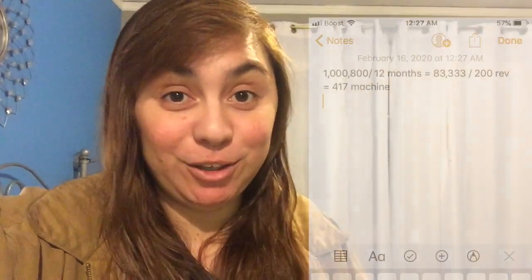Hi, my name is Amy Allen and in this video there is going to be a lot of math, so I hope I explain myself relatively okay-ish. I'll just get straight into it. If you want to make $1,800,000 a year, it is possible with 417 machines and here's the math for it.